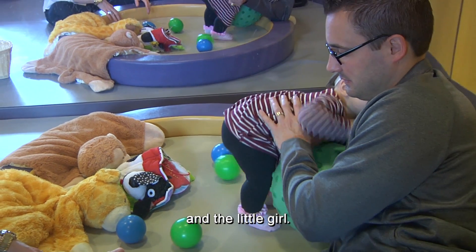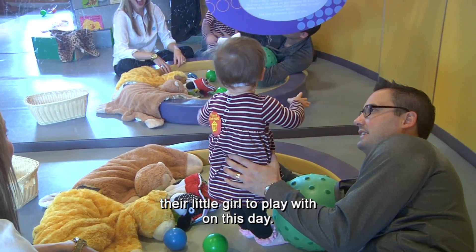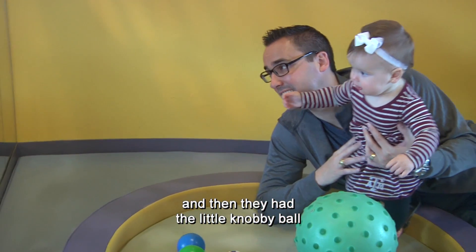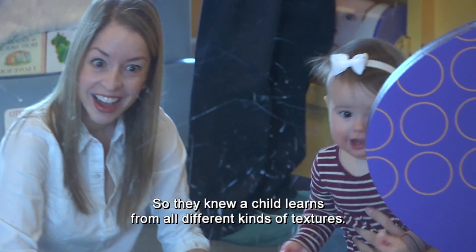This is the mom, the dad, and the little girl. They spent quite a bit of time picking out what toys they wanted their little girl to play with on this day. They had some soft toys, the ball, the hard toys, and then the little knobby ball that's got the texture on it. They knew a child learns from all different kinds of textures.